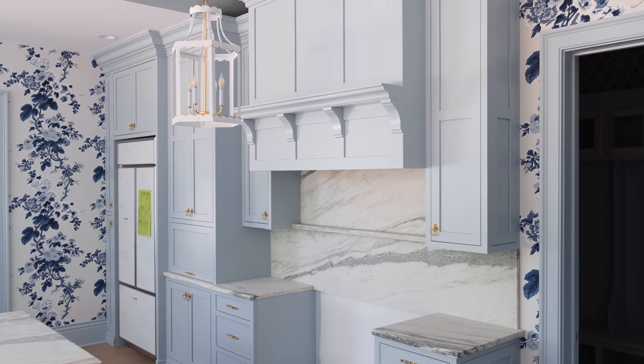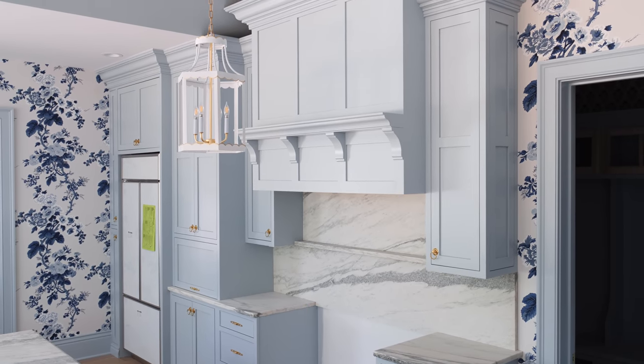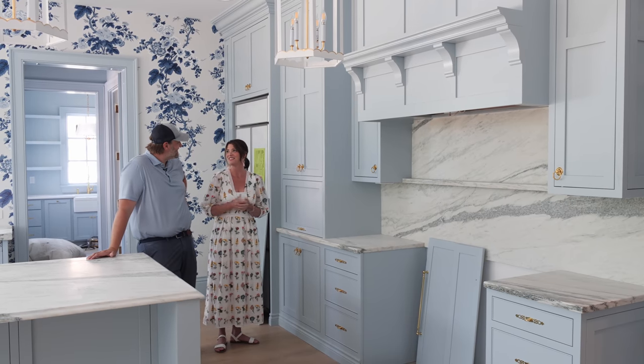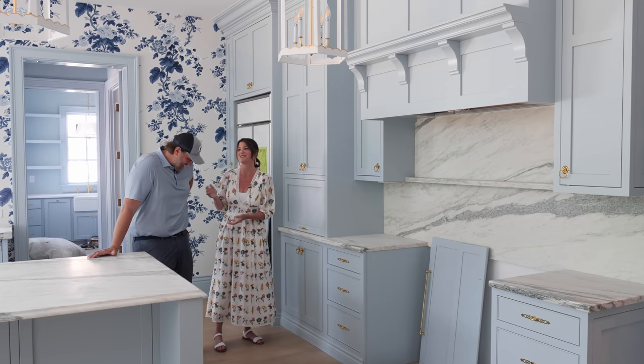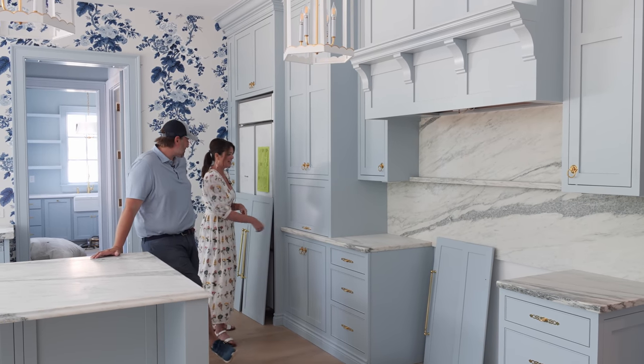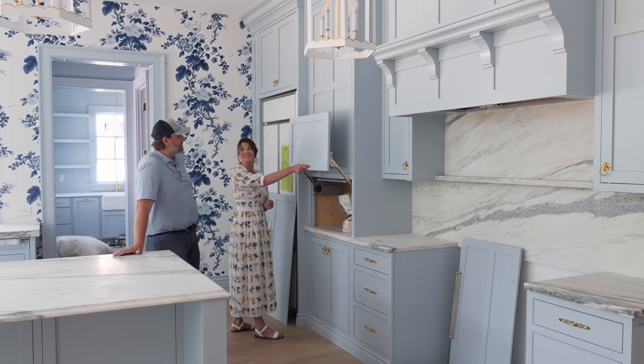We've grown to love the mantle style hood recently. I love the simplicity of it — there's something very classic and clean-lined about it. I can already imagine a really pretty blue and white platter or tray hanging above it.